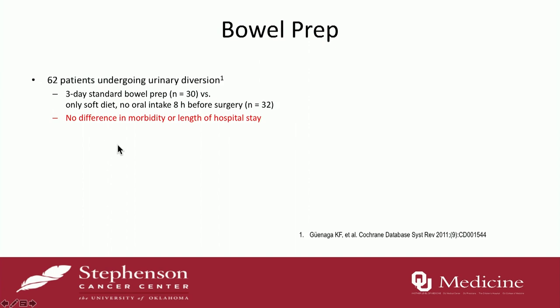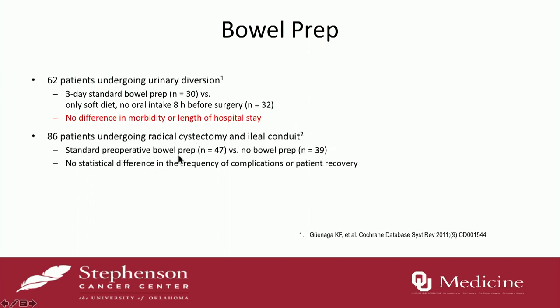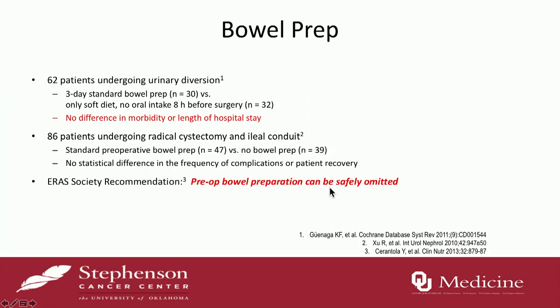Bowel prep is always controversial. When I was a resident we used to look up the Nichol prep every time and give it to everybody with varying NPO times. Since then there's been a lot of work looking at bowel preps. One study of 62 patients compared a three-day bowel prep versus NPO eight hours prior without bowel prep and found no difference in morbidity or length of stay. Another study of 86 patients — standard bowel prep versus none — really showed no difference in complications or patient recovery. Based on this and the colorectal literature, the ERAS recommendation is that you can safely omit preoperative bowel preps. They often lead to fluid issues because patients come in dehydrated to the OR.